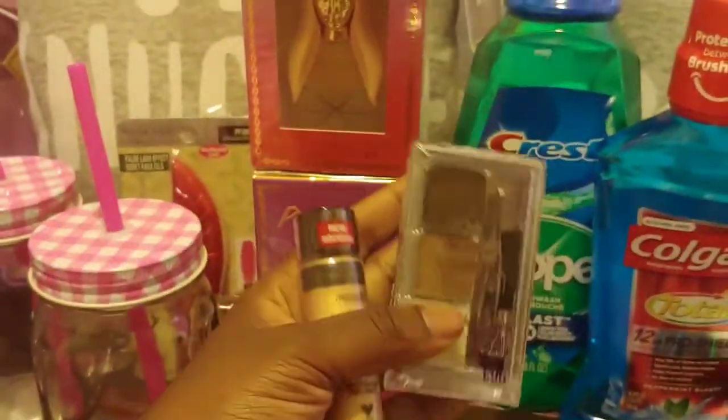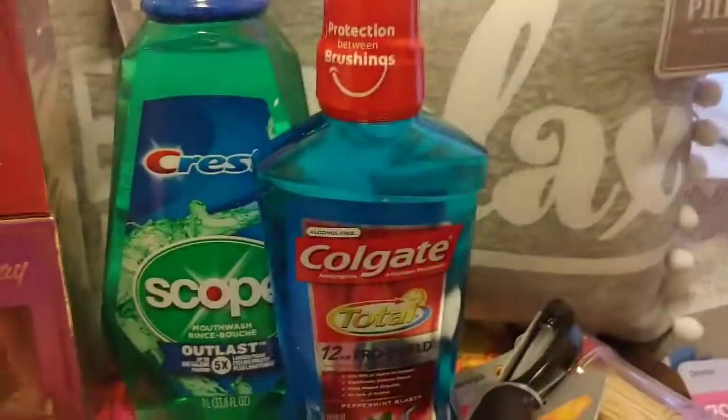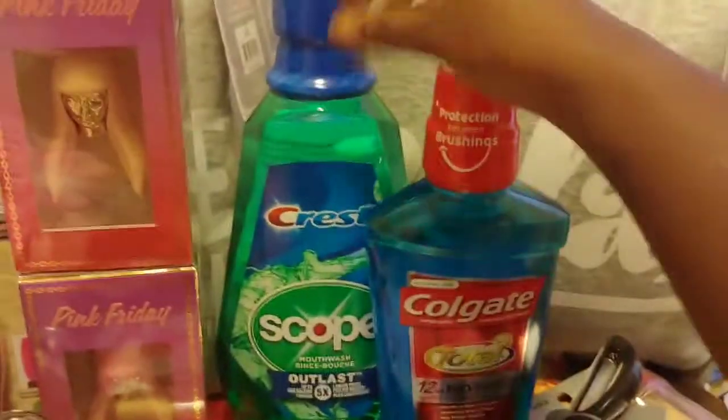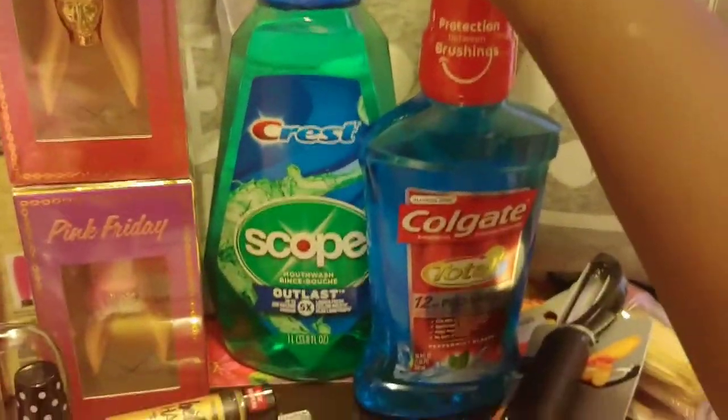With the Wet & Wild, you spend ten dollars and get back a five-dollar Extra Buck, so I got those items. For the mouthwash — the Scope was $3.99 and you got back a three-dollar Extra Buck.